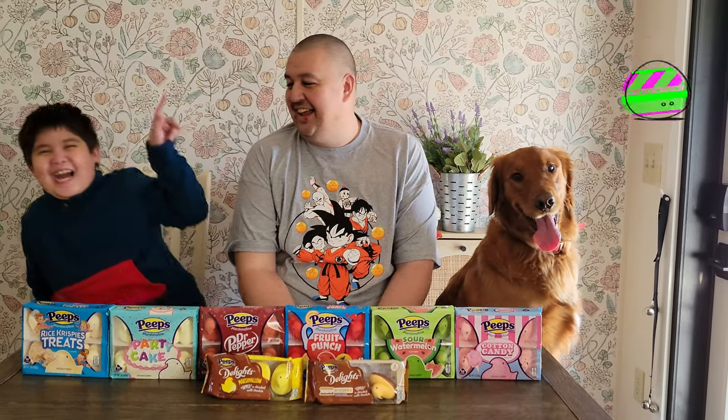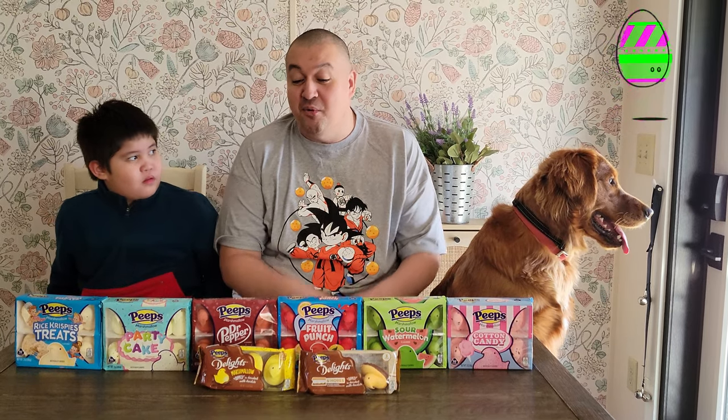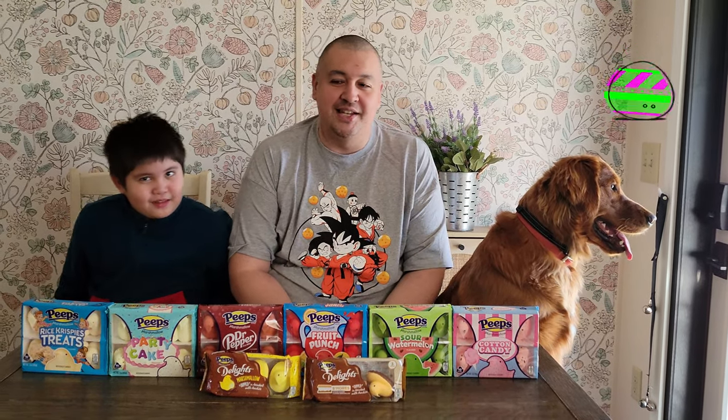Hey everybody! Hiya! Happy Easter! Thanks so much for checking in on our channel and checking out this video. We're going to be looking at all these different Peeps in the stores that they've been selling.